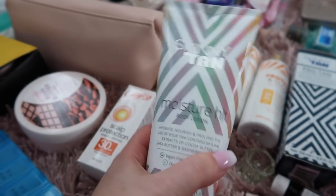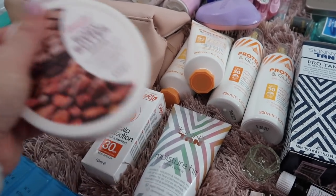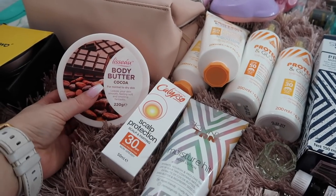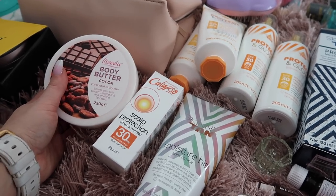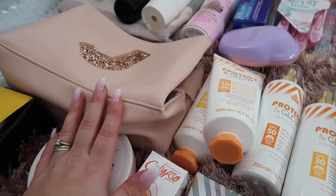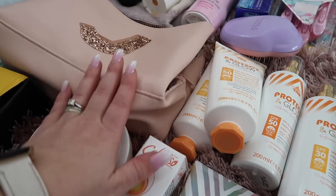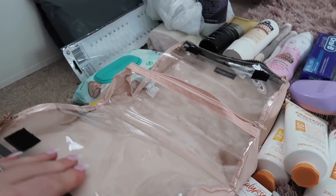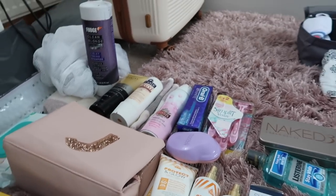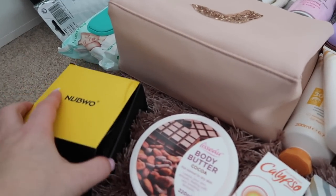I'm also taking the Skinny Tan Moisture Hit — I was sent these products and I love the smell. My trusty cocoa butter from Home Bargains is coming too — it's only 89p, smells amazing, and we go through the whole tub on holiday. I find it better than after-sun. For makeup, I'm keeping it minimal: just a couple of bronzers, eyebrow powder, mascara, and some lashes. I'm using this Primark makeup bag I bought recently — it's so practical. I'll also take a pack of baby wipes instead of makeup remover.